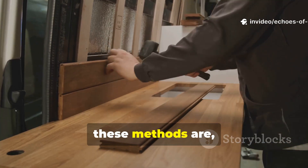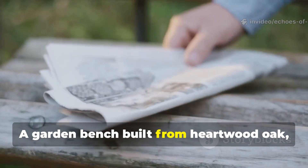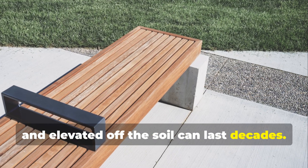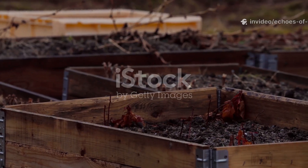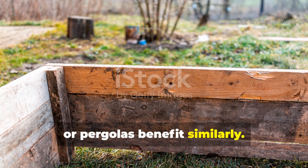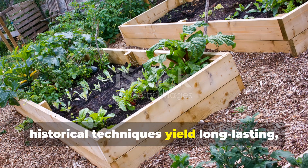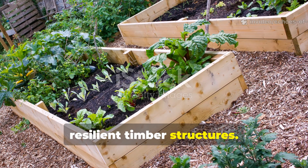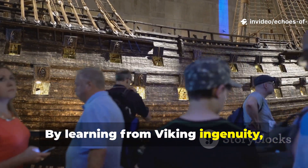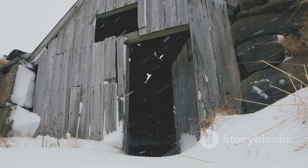For modern projects, these methods are highly practical. A garden bench built from heartwood oak, treated with pine tar, and elevated off the soil can last decades. Raised beds, fences, or pergolas benefit similarly. Even small applications of these historical techniques yield long-lasting, resilient timber structures. By learning from Viking ingenuity, we achieve durability that modern chemicals cannot always match.